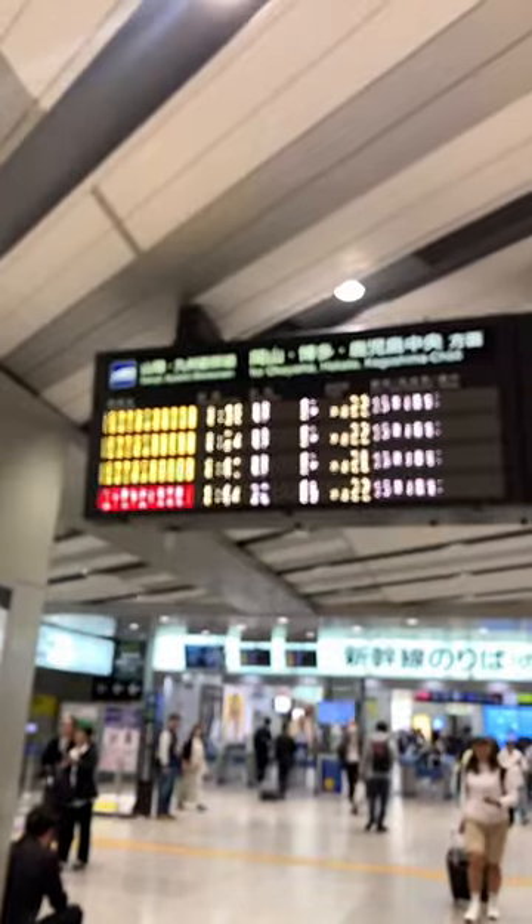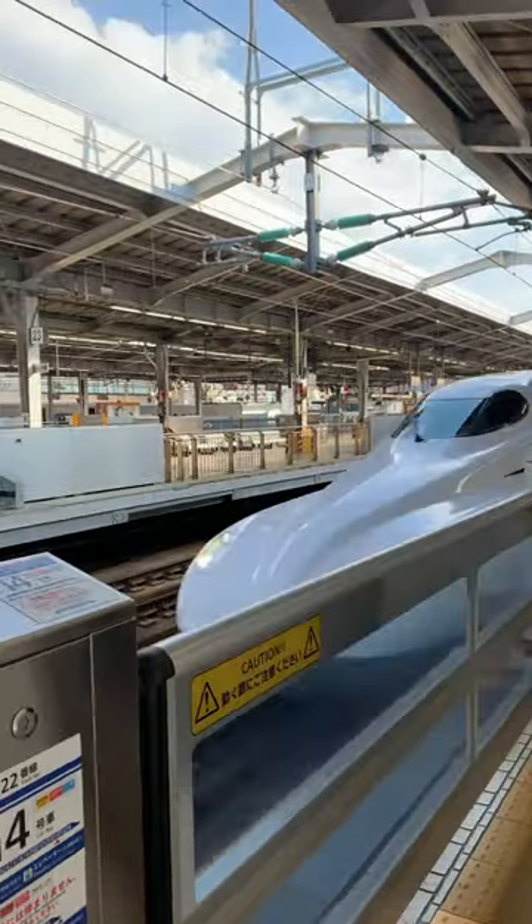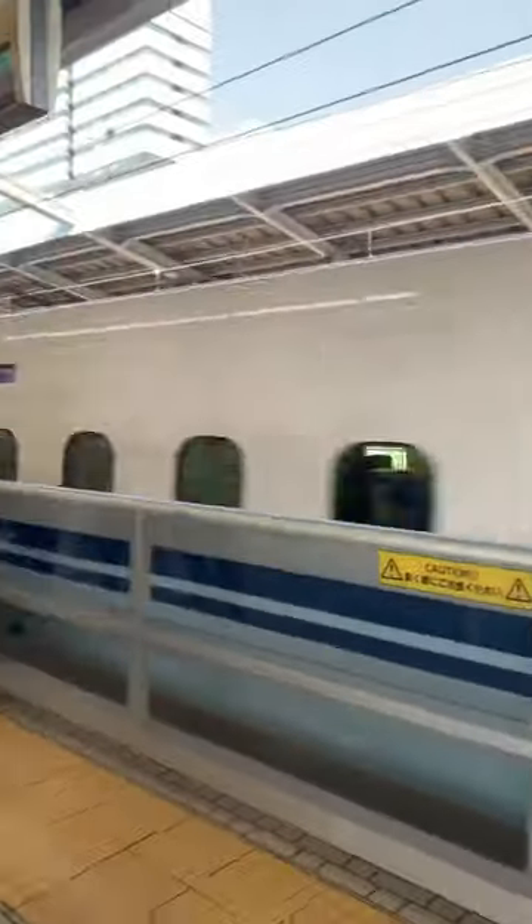Once you reach Shin Osaka, take note of the signs towards the Shinkansen. There will be another board there, so do take note of your train number. The trains arrive on time here.